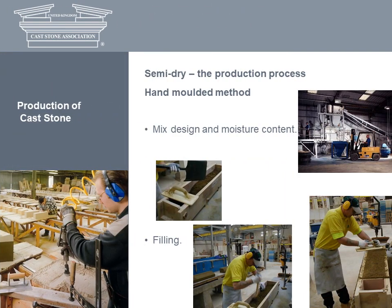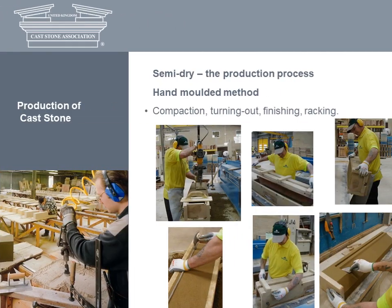Let's look at both methods in greater detail. The semi-dry method involves the use of a low water content or earth-moist mix. The fine aggregates used are graded so that thorough compaction can be achieved. Computerised batching is typically used to ensure consistency of materials and measure water content. The mix is then filled into moulds and compacted, usually using pneumatic or electric sand rammers. Units are generally cast face down to ensure maximum compaction of the finished surface. After compaction, the units are normally demoulded immediately, sometimes hand finished, then racked ready for curing.